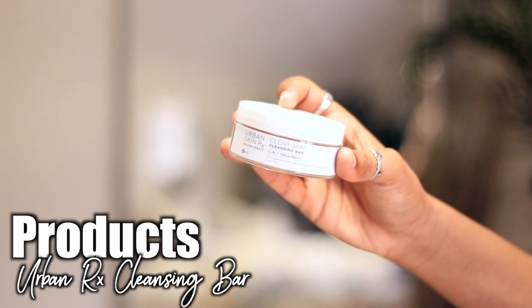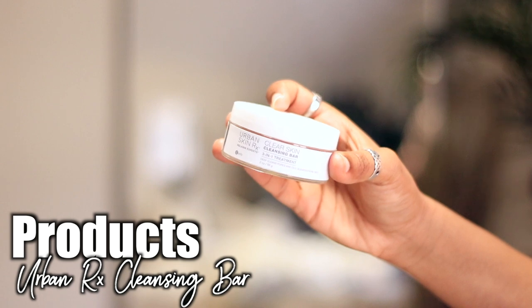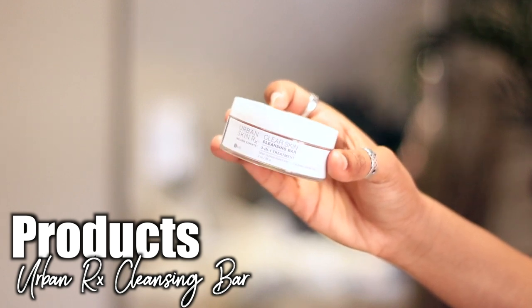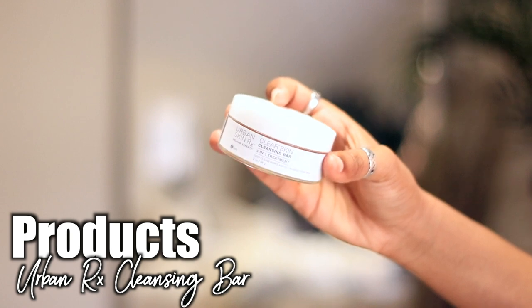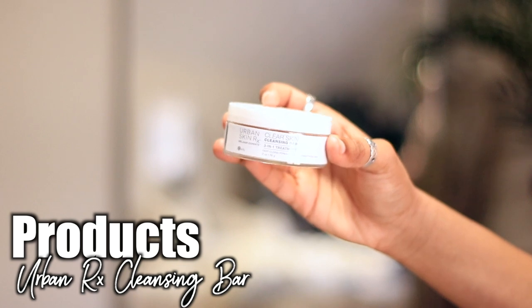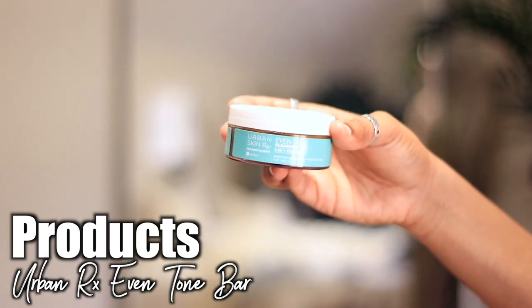Next, my Urban Rx products — I cannot live without those. The cleansing bar has been my holy grail for the last two years and I'm not going back. Once you find something that works for your skin, just stick with it. I use the cleansing bar every day and then the even tone bar every now and then, so I wanted to include that in this video.